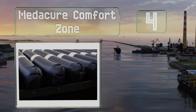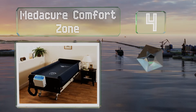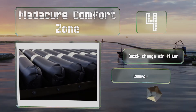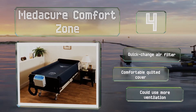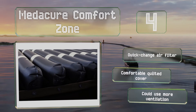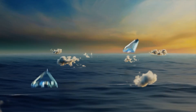At number four, the Medicure Comfort Zone has built-in guard rails that meet anti-entrapment safety standards. It's simple to connect and inflate in minutes and is offered in three widths, including a 48-inch option that supports up to 1,000 pounds. It's equipped with a quick-change air filter and a comfortable quilted cover. However, it could use more ventilation.